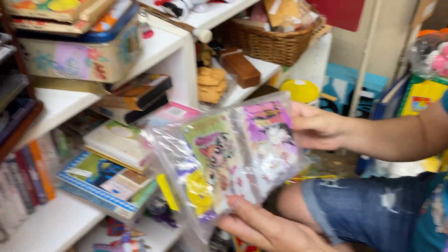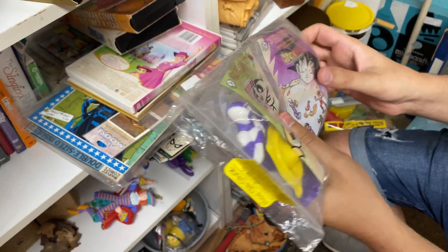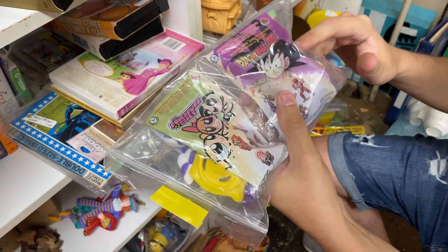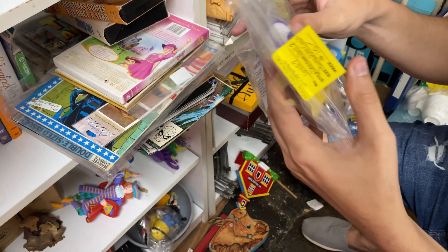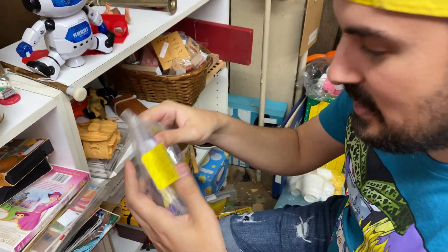It's a Dragon Ball Z and Powerpuff Girls Happy Meal toy. So there's Bubbles in the Goku bag, and then there's Frieza's brother, Cooler, in that one.